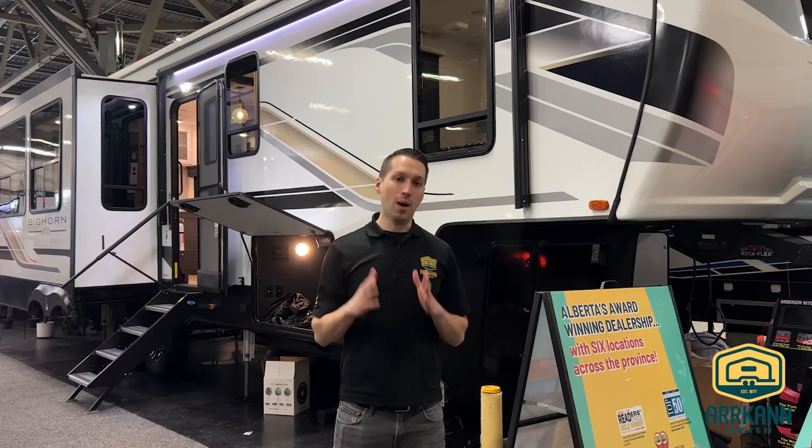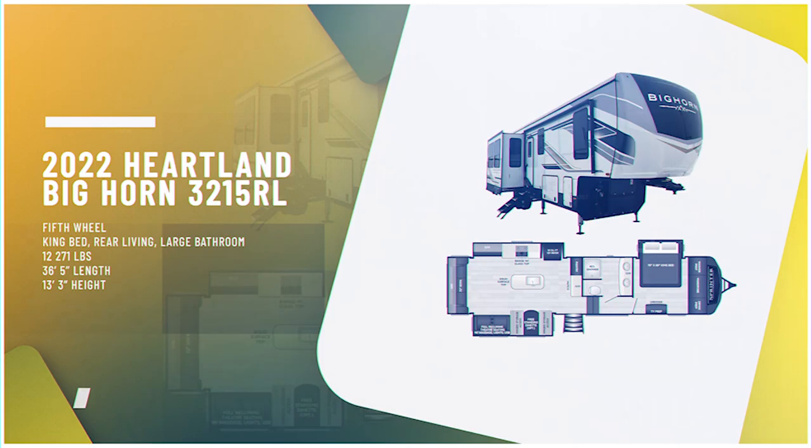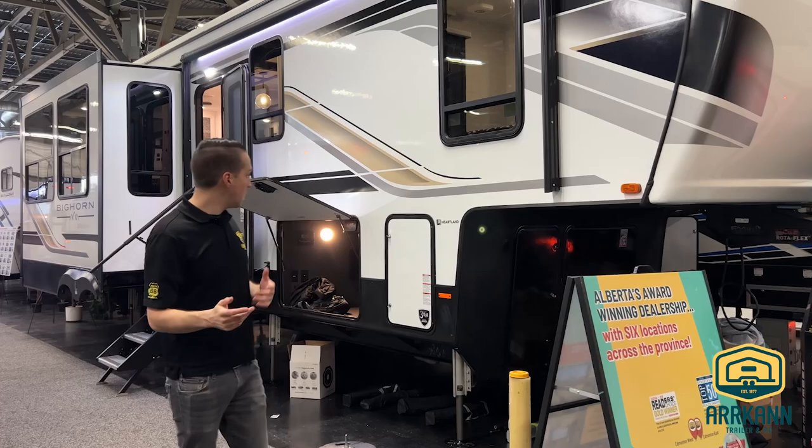Hi everybody, I'm Mike from Arcan Trailer. Today I'm going to show you something brand new for us — the new 2023 Heartland Bighorn 3215 RL floor plan. Really excited about it. Bighorn was totally redone this year. They've got some cool new features, brand new decor, new colors, all that kind of stuff. Let's just dive right in, we've got no time to waste.